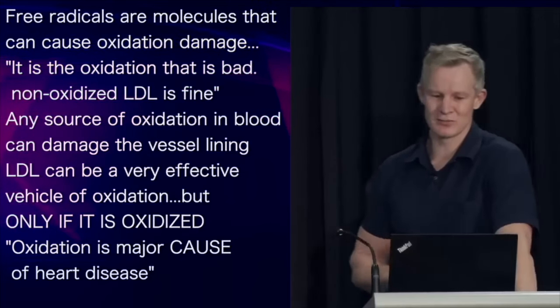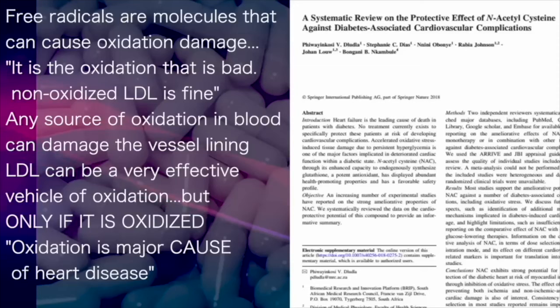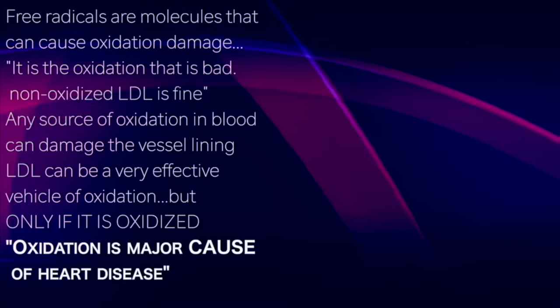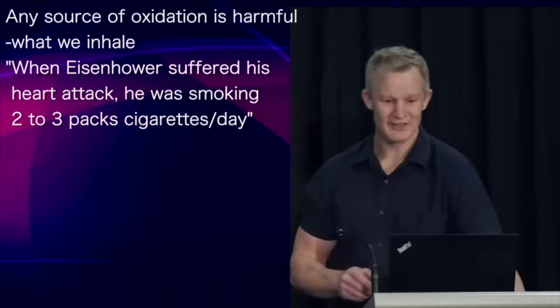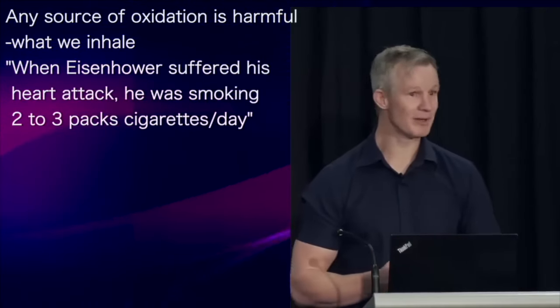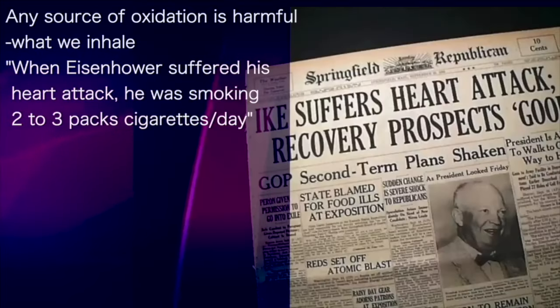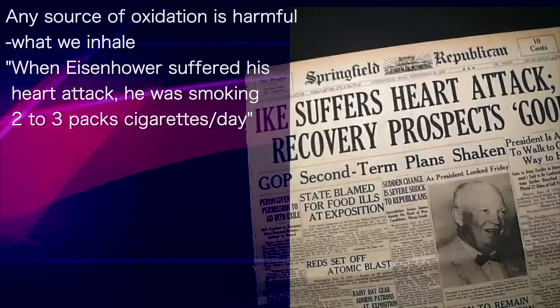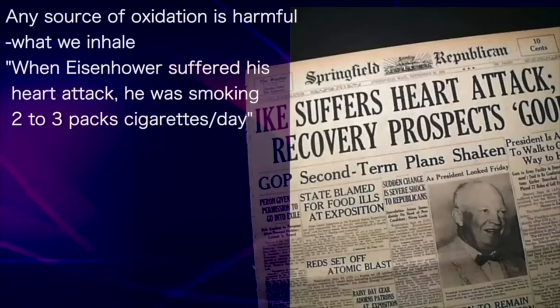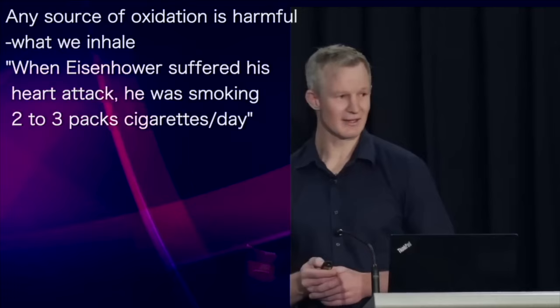That oxidation itself is a major cause of heart disease — and I deliberately use the word cause — is why antioxidant supplements like N-acetylcysteine have been found to be protective against heart disease. The fact is, any source of oxidation which enters our circulation is bad news, including what we inhale. After President Eisenhower's heart attack, his doctors probably shouldn't have overlooked his two to three packs a day smoking habit, because that was almost certainly a major cause.